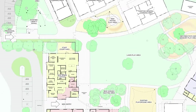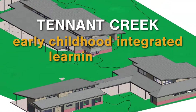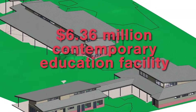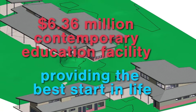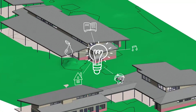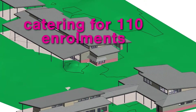Construction of Stage 1 of the project is expected to commence in the coming weeks. Education in Tennant Creek is one step closer to receiving a significant boost, with a tender recently awarded for the construction of an early childhood integrated learning centre. Local company ProBuild NT has been awarded the $6.36 million contract, which will see the construction of a new and contemporary education facility to help provide children with the best start in life. The new preschool facility will cater for up to 110 enrolments.